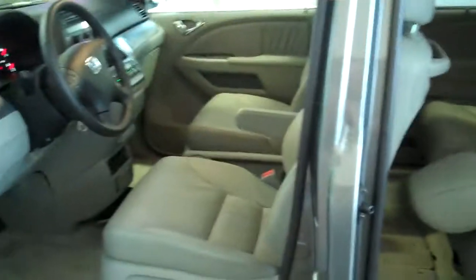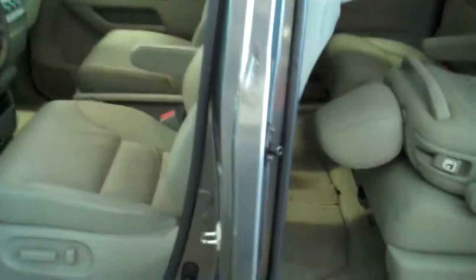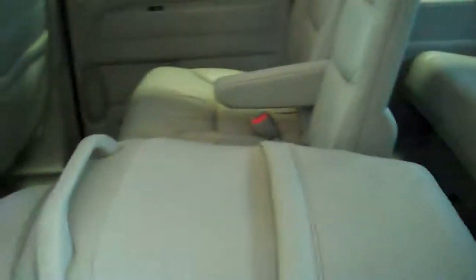Flip fold seats for extra storage, easy to get in and out of. A better look at your DVD player. It's nice that the back seat is ten inches higher than the middle row and the middle row is six inches higher than the front seat. By doing that, everybody has a chance to see the video screen or see over the heads, and that way everybody is happy.